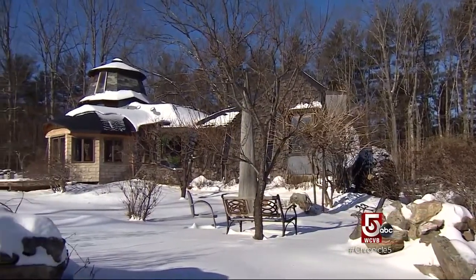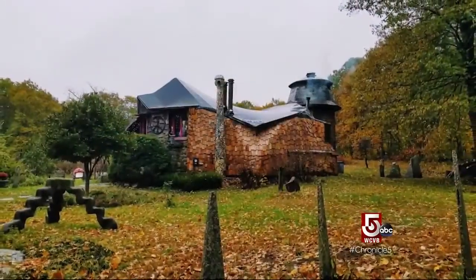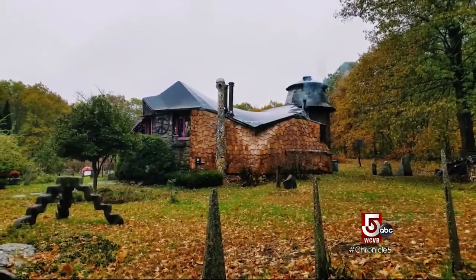Before leaving New Boston, we had to check this out. Take away the snow and we see a home made for a hobbit or an artist.